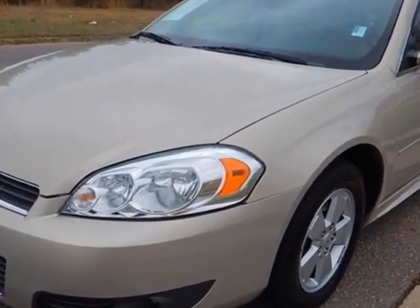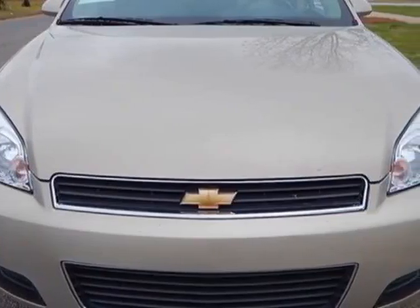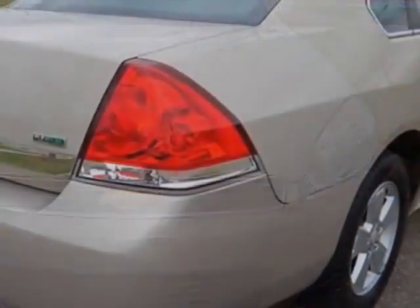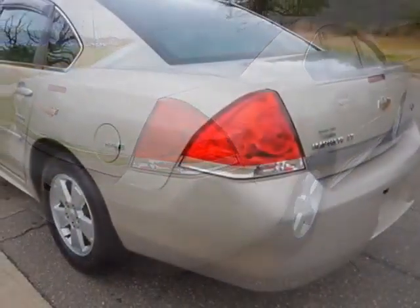Come take a look at this 2011 Chevrolet Impala. This Impala has just under 57,500 miles. For your protection, a service contract is available.